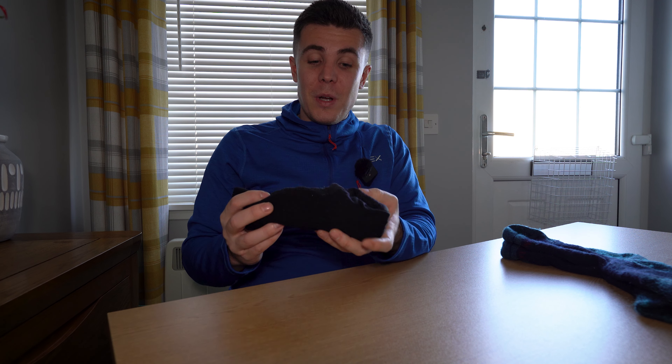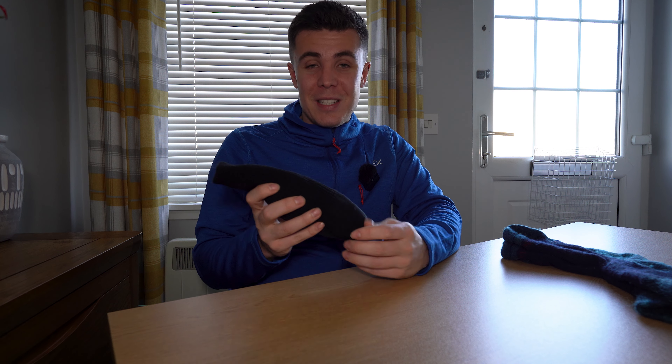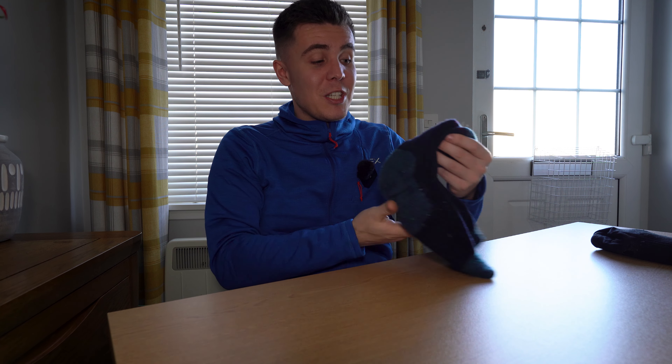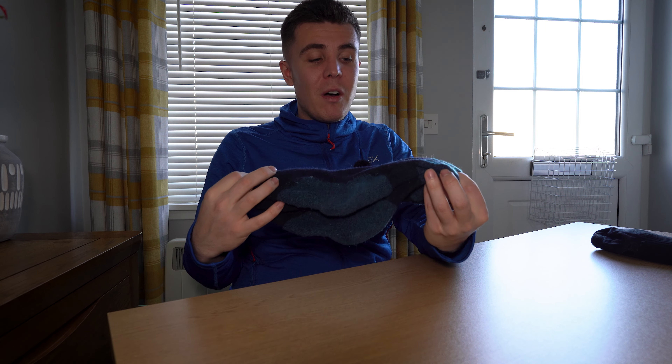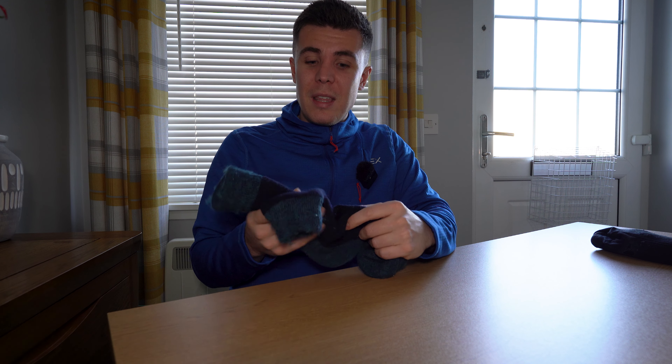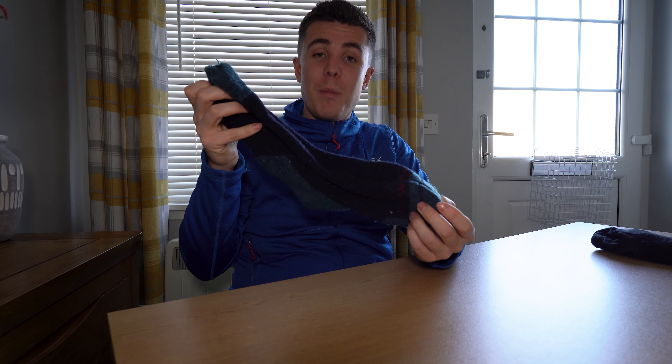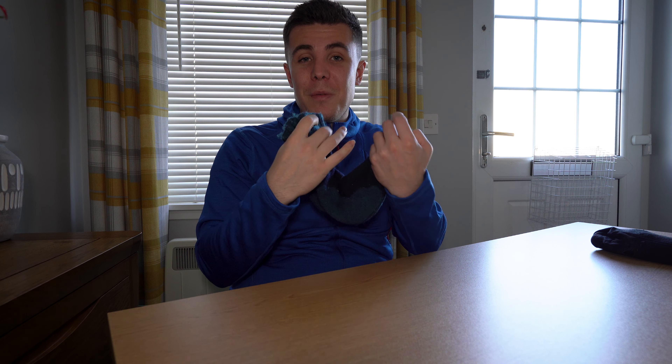On to clothing — I'll work my way up and start with socks. In the height of summer I might just wear these Thousand Mile socks, which are guaranteed to stop you getting blisters. Ever since I've started wearing them I haven't had a blister yet — they've been true to their word. But most of the year round I'll just wear Bridgedale mid-weight merino wool socks, which wick away the sweat on your feet. I've got about three or four pairs that I wear all year round.